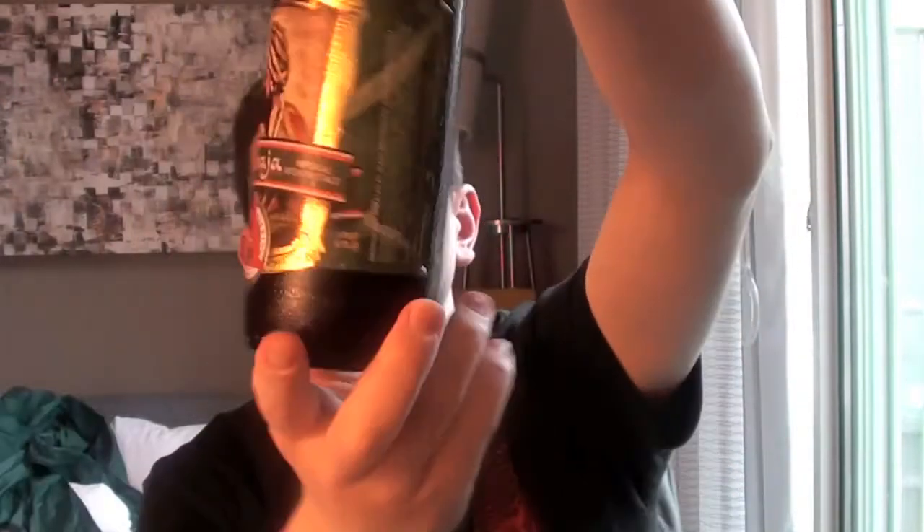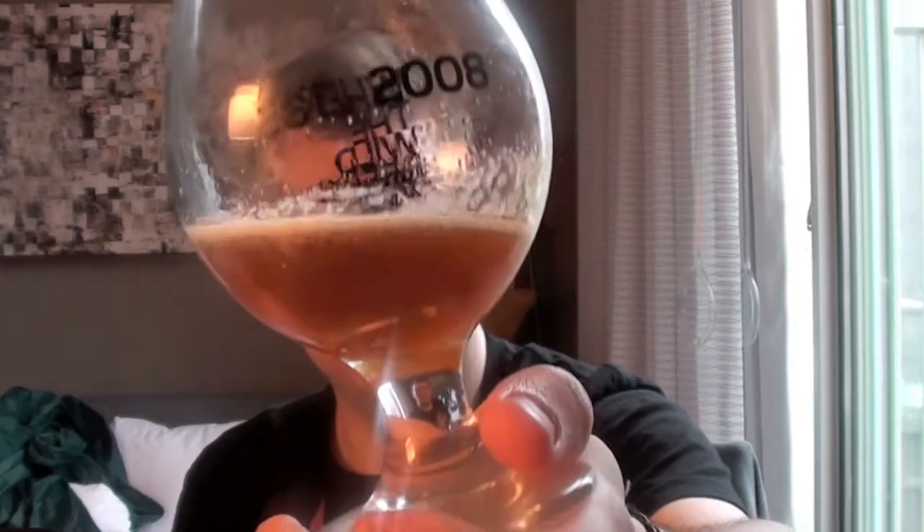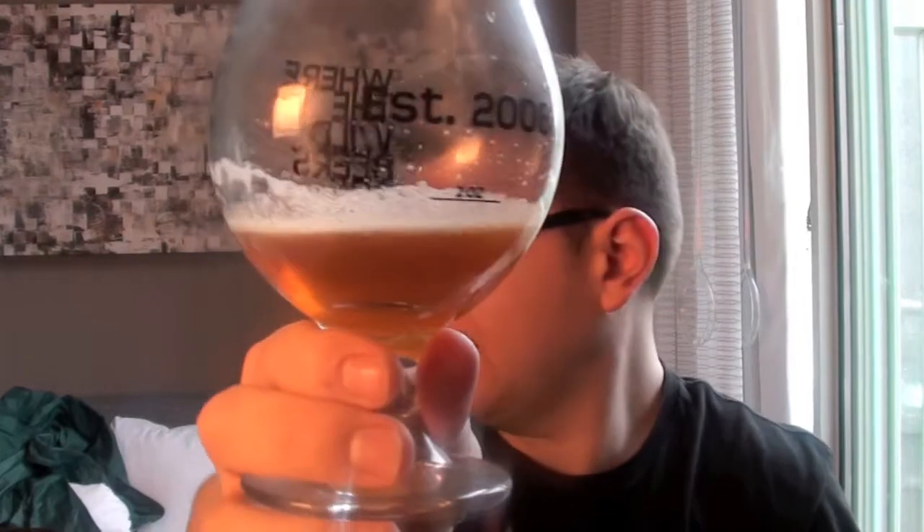Moving on to the Maharaja by Avery — 10.2% at 102 IBUs with an original gravity of 21 Plato. Avery do a nice Dictator series with beers like the Czar Imperial Stout. Pouring it out, you can see a distinct deeper, darker colour — almost brown going on, and it's cloudy so it must be bottle-conditioned. It's got a nice level of head despite the 10.2%, and there appear to be alcohol legs in the glass, which definitely signals a level of booze in this one.